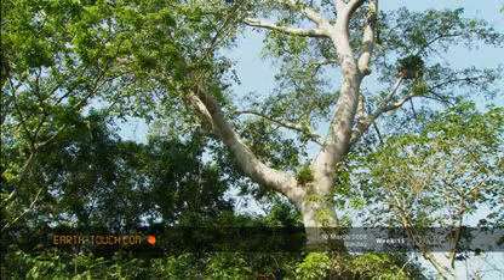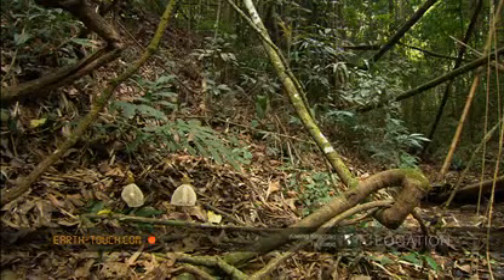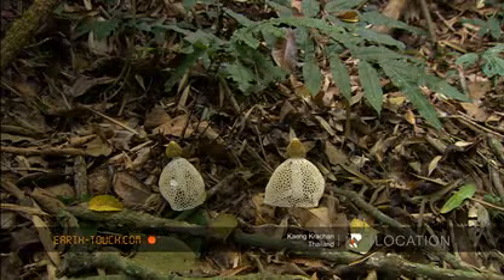After several hours of fruitless searching for a tortoise this morning, we spotted these extraordinary fungi and were so taken by them that we decided to concentrate on some of the non-animal life in the forest instead.